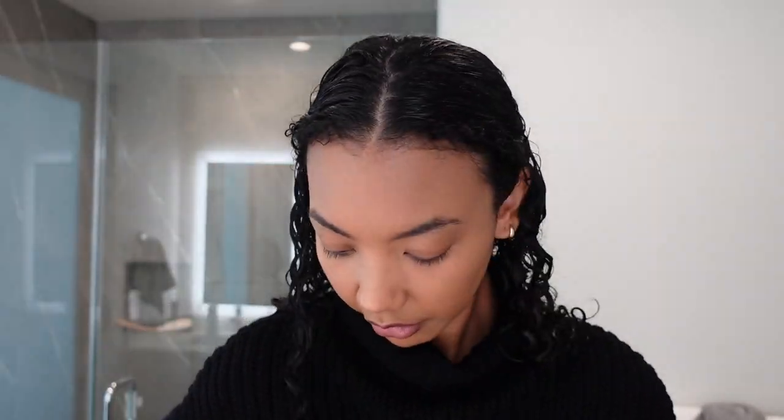NARS Radiant Creamy Concealer. I feel like I've shared this tip on my channel quite a few times before, but if you have oily eyelids, the best thing to do is to use an eye primer and then set it with a translucent powder. I learned that trick from a makeup artist that I work with and it really keeps the oily lid at bay.